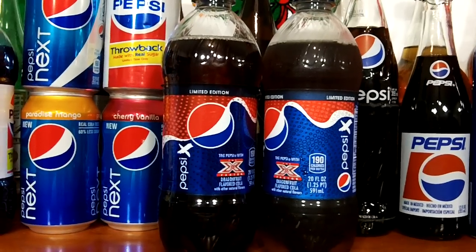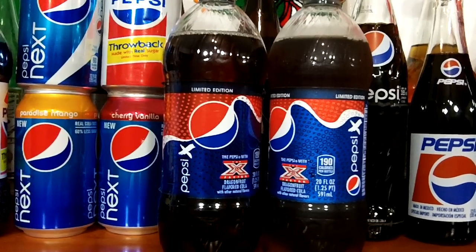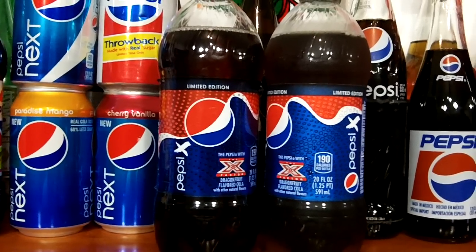Pepsi auditioned flavors around the country — Dragon, Fire, Gold, and Freeze — and the fans chose the Dragon flavor.